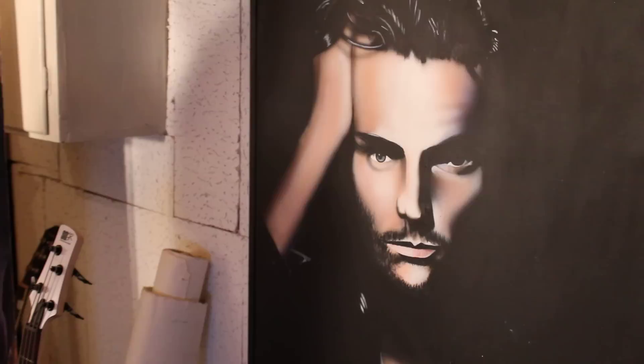This is the famous Sting himself, painted in 1995. This is size 24x36 and also painted in acrylic as well.